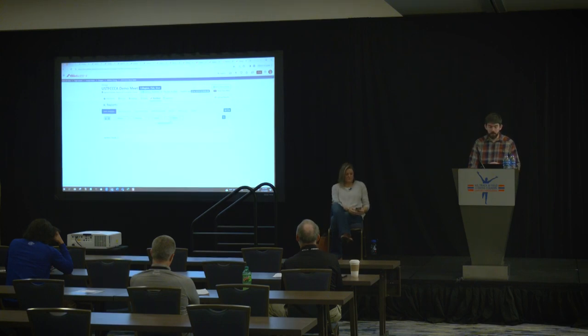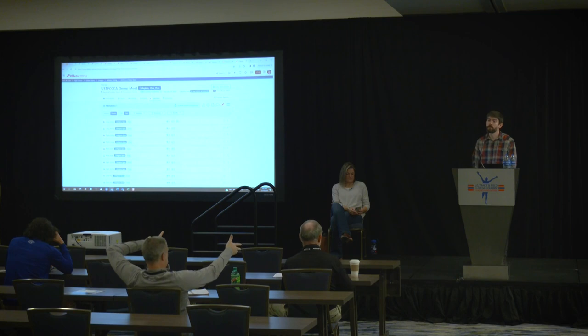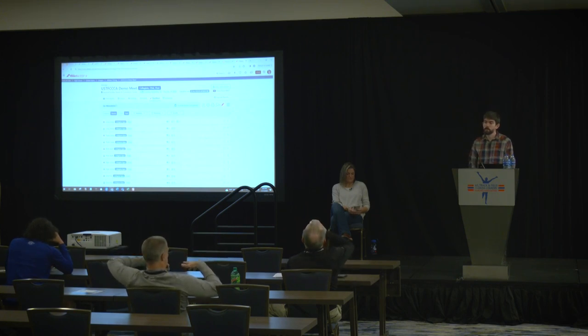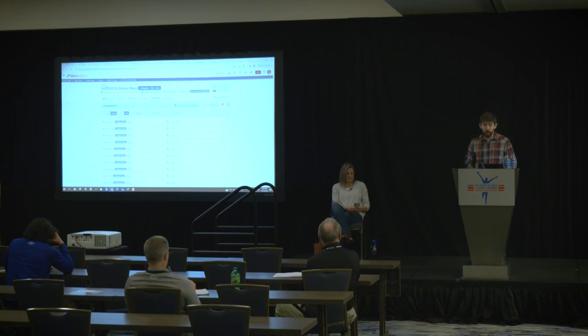It is also possible to print from RunMeet. If you need to print for any reason — finish line sheets or performance lists — RunMeet has all that printing available. We're constantly trying to add new things to those reports because there are lots of use cases. It is one way to record field results, though those results are not going into any kind of live feed. For live field results, that's through a different app, which I'll get to in a couple of minutes.